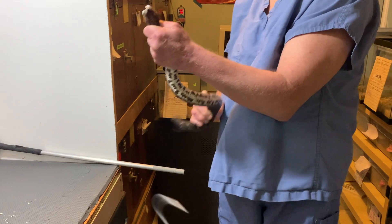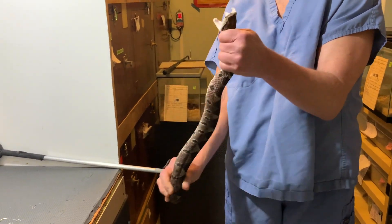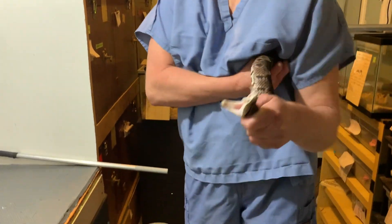So the first few that we're doing are smaller males. They were born in 2019.